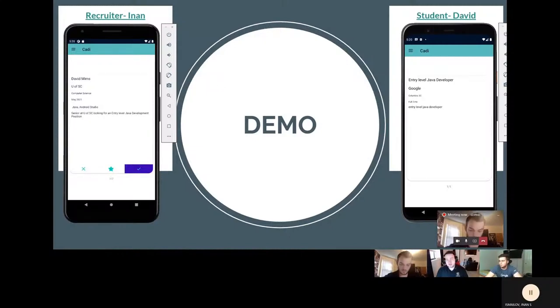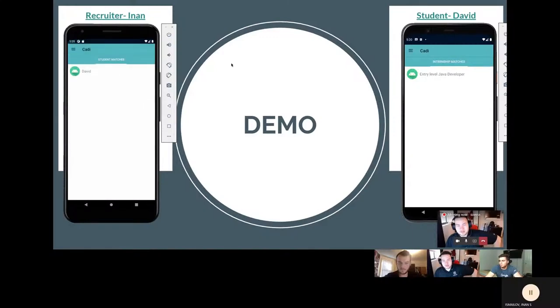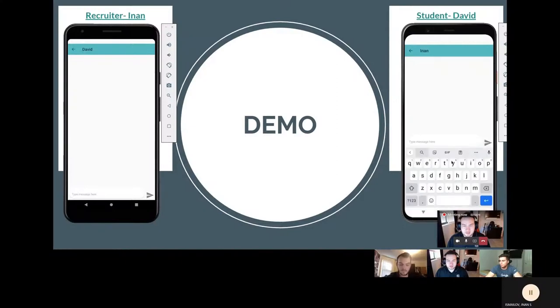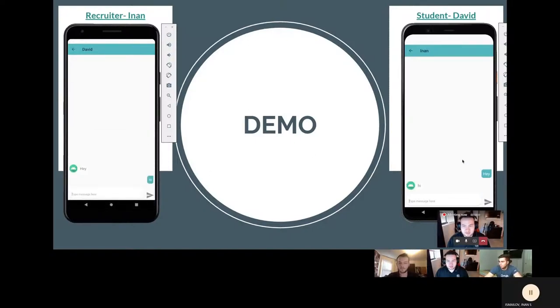To demonstrate messaging between Anon and David, both navigate to the hamburger menus and go to messaging. On Anon's side, under student matches, he sees all the names of students he currently has matches with and clicks on David, bringing up an empty chat box. David then clicks on the internship title to start the chat. David sends a message — "hey" — and it shows up on Anon's screen. Anon replies, and it shows up on David's screen. Once matched, messages appear in real time within each user's messaging screen.